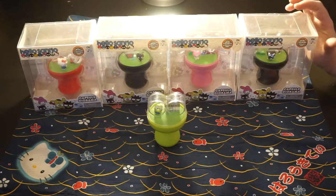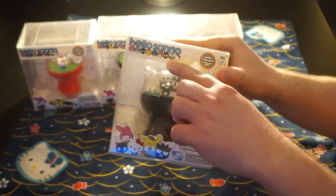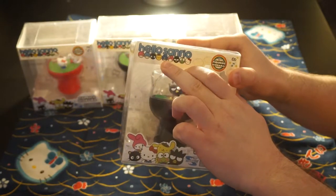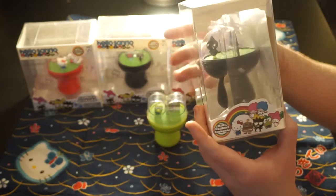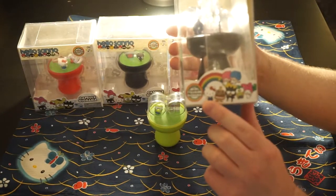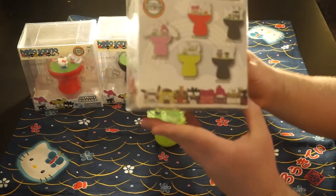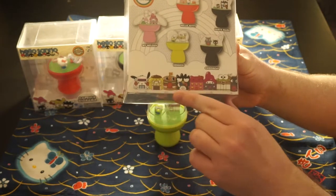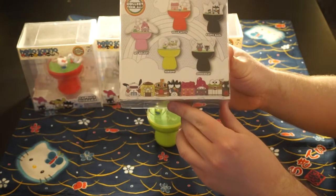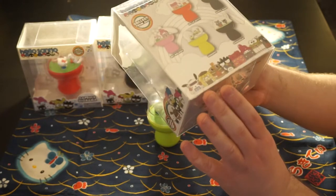I'm hoping they come out with another wave of these because there are about eight or nine characters on the front of the packaging. I was really hoping for a Pochacco one or a Tuxedo Sam one. And I don't really know the name of this burger character, but I also kind of want a burger diorama. There's the lineup on the back showing the buildings included in the dioramas. I'm hoping they plan something else a little further down the road.